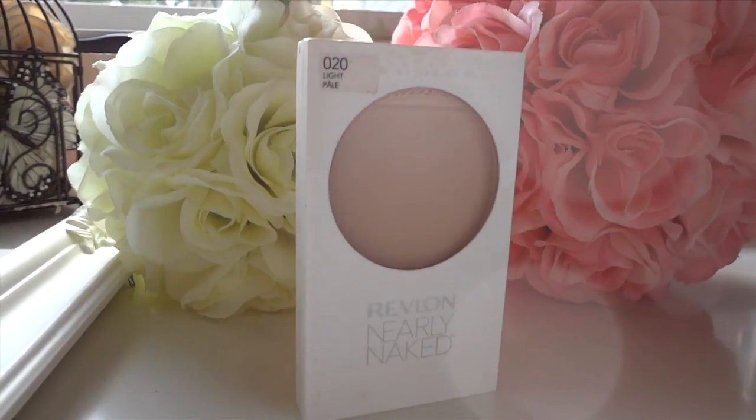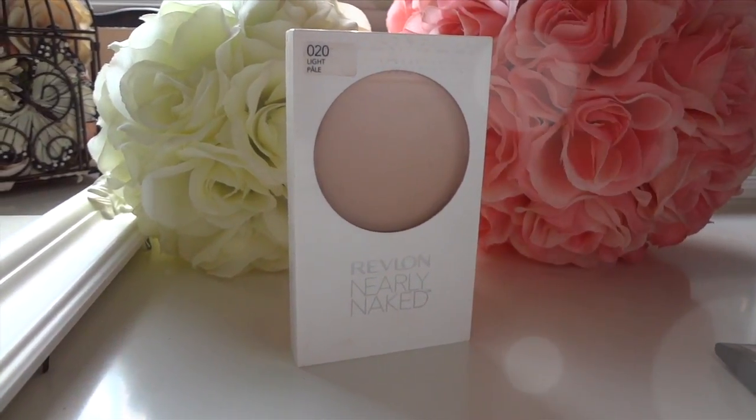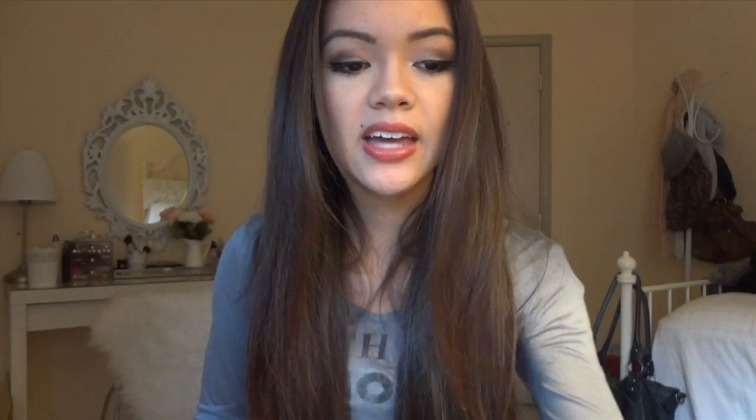After you've applied your foundation or BB cream, a lot of people like to use a setting powder. This here is the Revlon Nearly Naked Press Powder. Another good product for this is the Rimmel Stay Matte — a lot of people rave about that. It's just to set your makeup after applying it, to make sure it doesn't get shiny and lasts throughout the whole day.